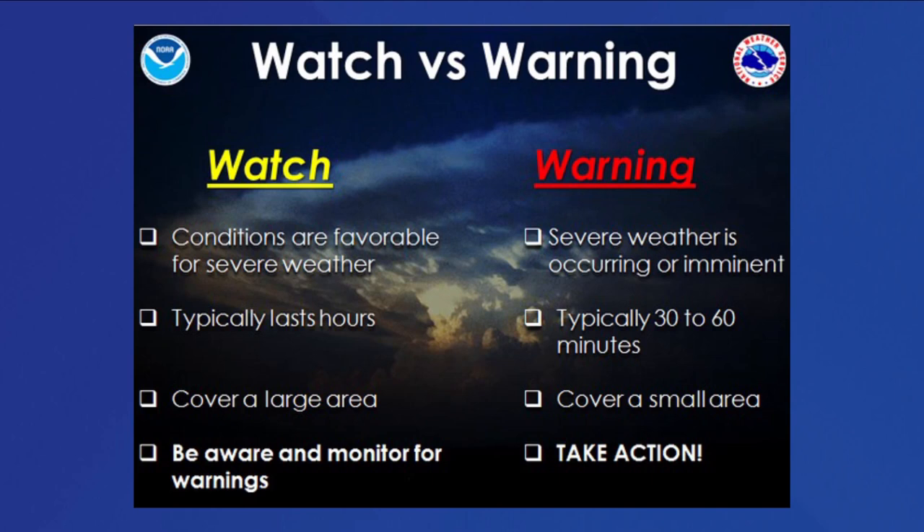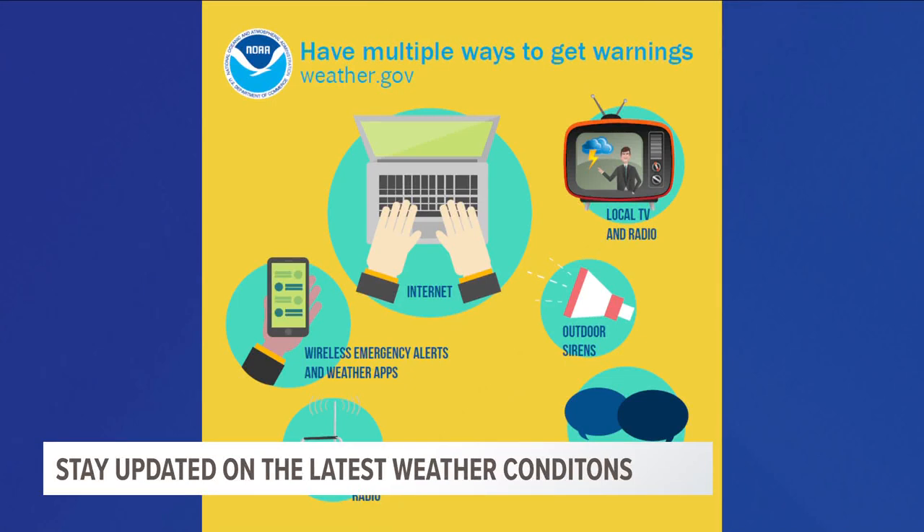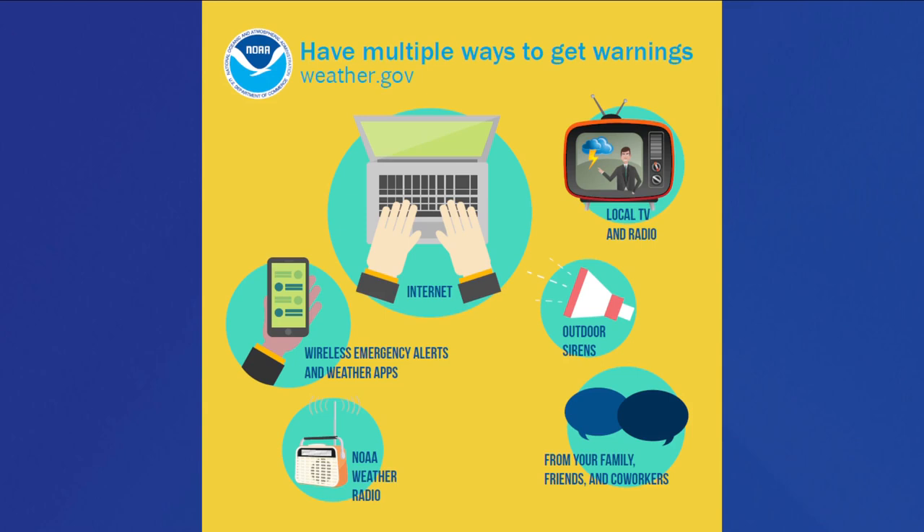A warning is issued when severe weather is imminent or occurring — this is when you take action and quickly move to your safe place. Make sure you have multiple ways to receive those watches and warnings. NOAA weather radios can be purchased online and in some stores — they're a great option when storms come in after dark because they will alert you and wake you up. The emergency alert system will also run at the bottom of the screen during severe weather, and wireless emergency alerts will go off on your cell phones when a warning is issued by the National Weather Service. Make sure those alerts are turned on under your settings.